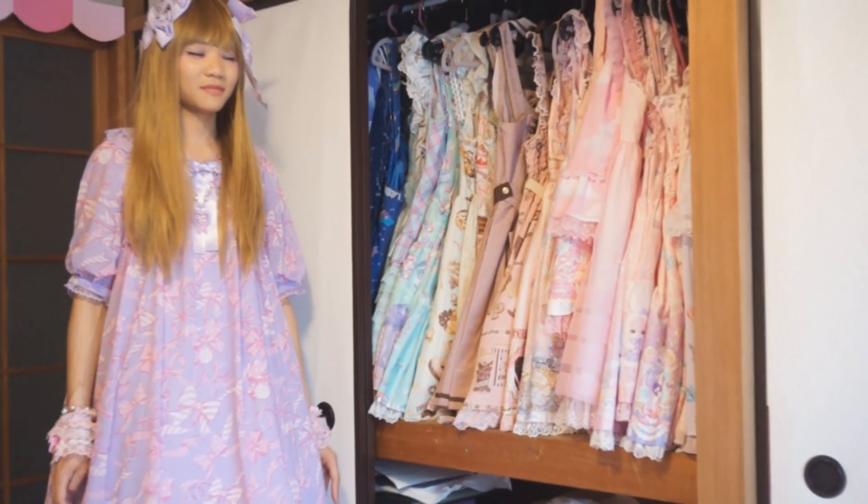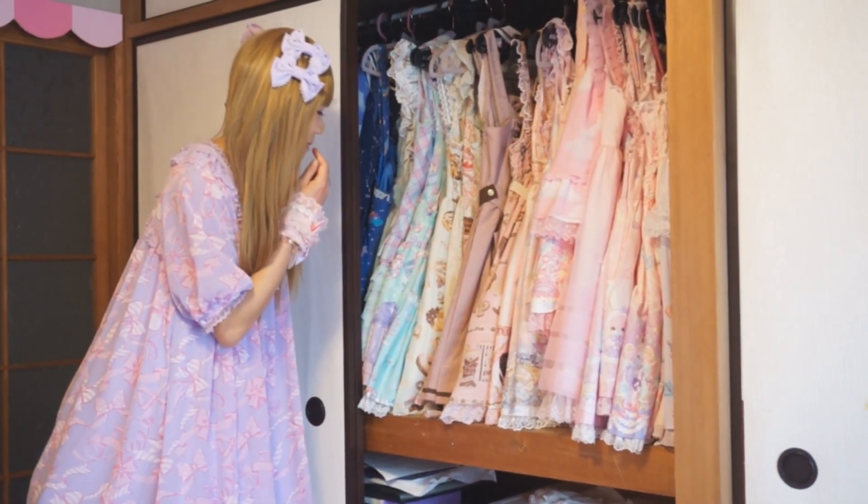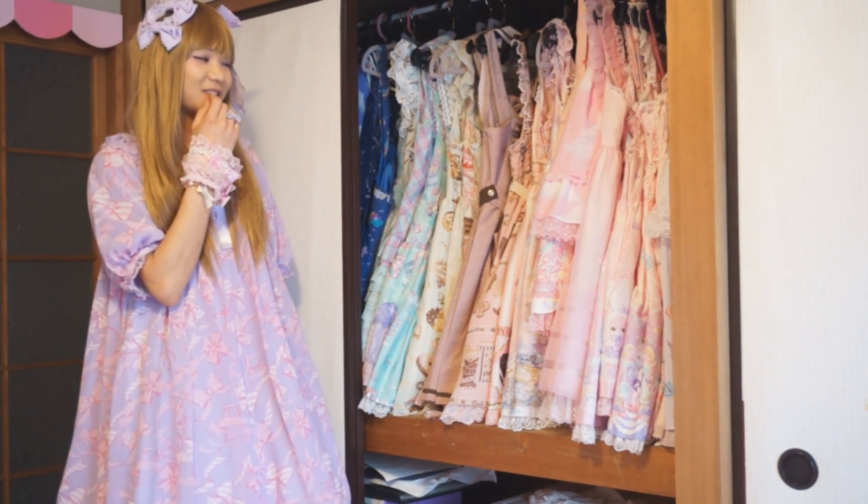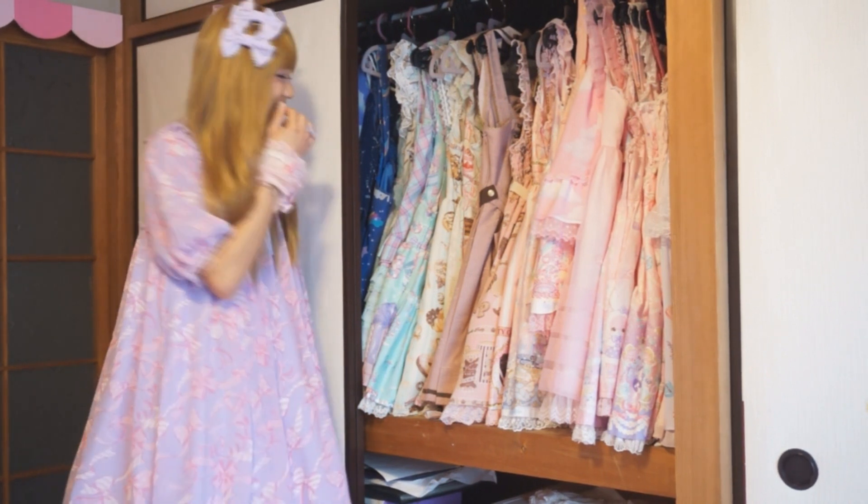Ta-da! How many dresses are in there, you think? About over 30? I think, yeah, over 30.